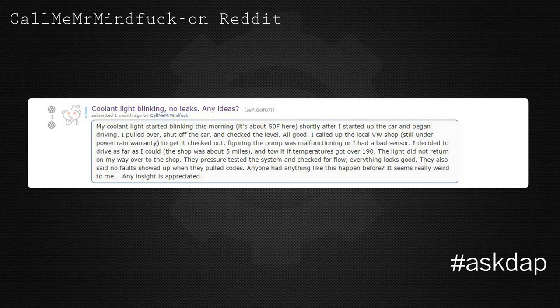They pressure tested the system and checked for flow. Everything looks good. They also said that no fault showed up when they pulled the codes. Anyone have anything happen like this before? It seems really weird to me. Any insight is appreciated.